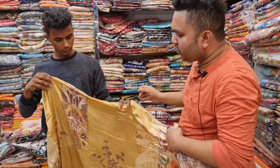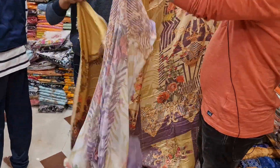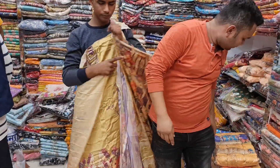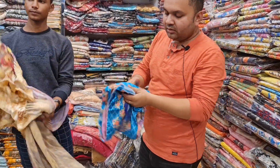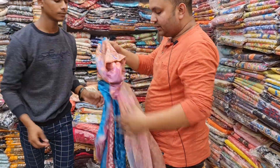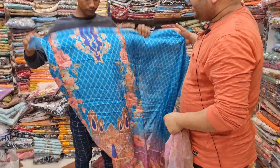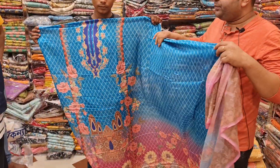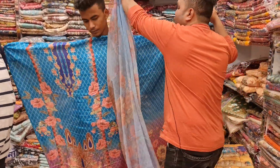Wow! The color is nice, the design is nice. That is beautiful — it's a beautiful piece. We have a beautiful collection here. Wow! The color is nice, the design is nice. That piece is $200,000 and the best collection piece is $46,000.